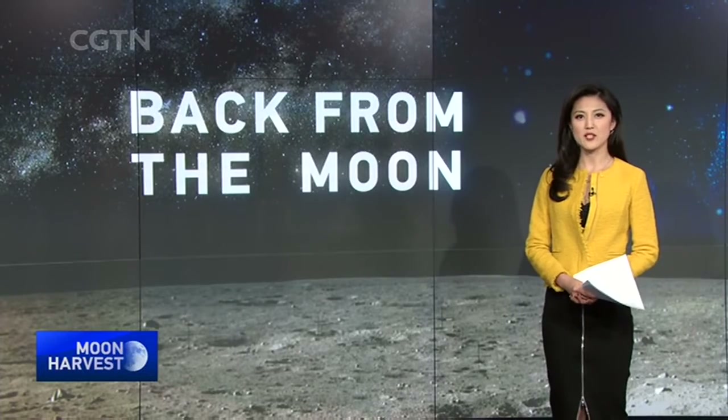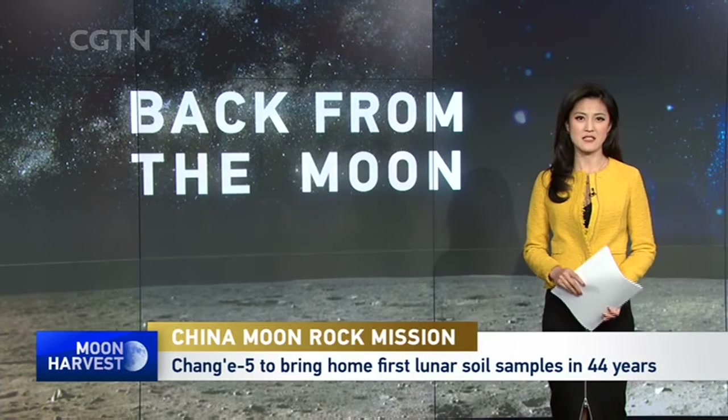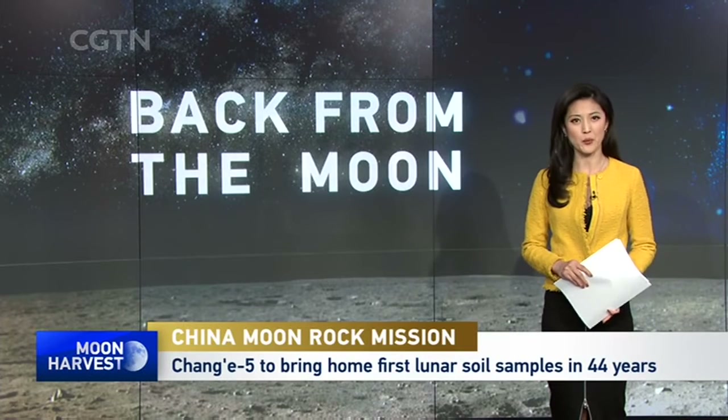Wang Mamang went on a virtual journey with the lunar probe, and she tells us why Chang'e-5's mission is a significant milestone in space exploration, not just for China but for the world.